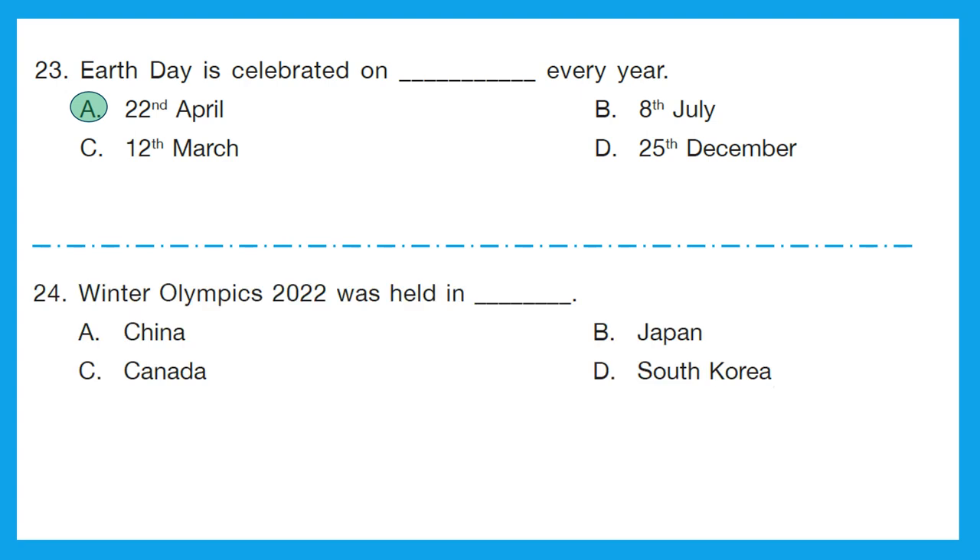Question 24: Winter Olympics 2022 was held in? It was held in Beijing, which is in China. The correct answer is option A, China.